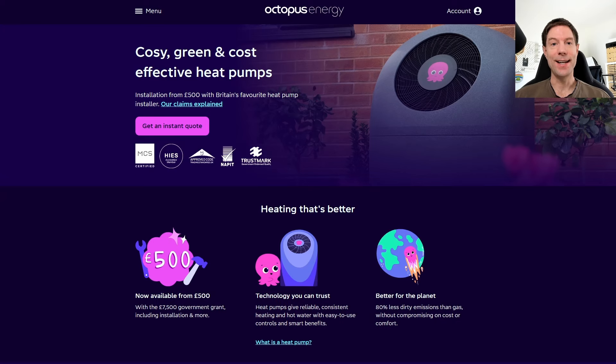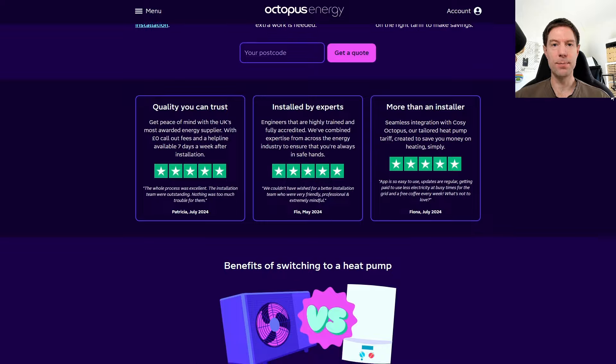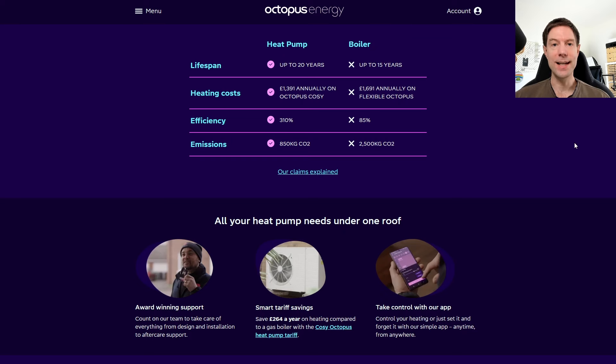It just doesn't necessarily work with a standard Octopus off-the-shelf package. If you are interested in getting a heat pump, Octopus is not a bad place to start — they have a website dedicated to this, you can just Google "Octopus heat pump" and get a quote. However, I'm hearing more and more stories of people who have gone down this route and been told that their house isn't suitable for an Octopus heat pump install, and that's as far as it goes.